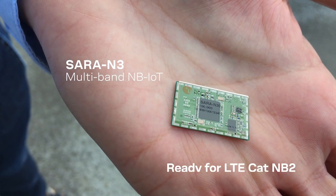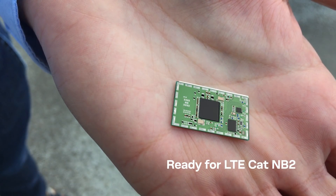With Saran 3 Series, Ublox introduces its first CAT MB2-ready products, enabling many new IoT applications.